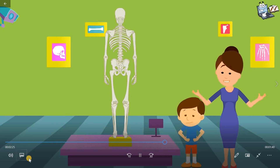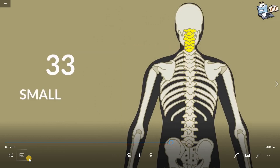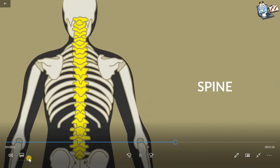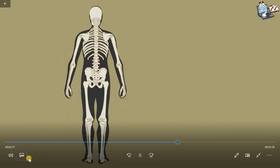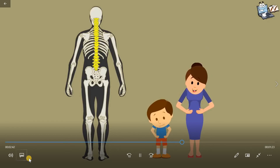Let's see the back of this. Look, it's not a single bone. It is built of 33 small bones called vertebrae, and this whole structure is known as the spine. The spine helps you twist and bend, and it holds our body upright.